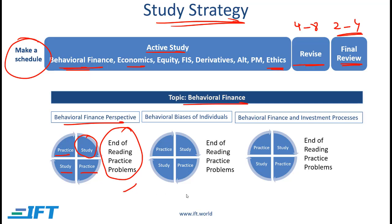After completing a reading, you move on to the next reading and follow the same process. When you are done with behavioral finance, you can log on to the CFA Institute website and do the practice questions available there. The CFA Institute gives you practice problems in the curriculum and there are also additional practice questions on their website. Make sure you do all the questions that the CFA Institute gives you.